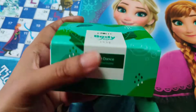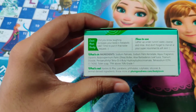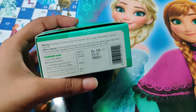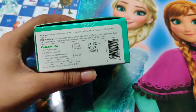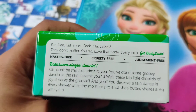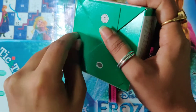This is the Plum bathing soap in the fragrance 'Dance'. These are the ingredients mentioned here — it is enriched with shea butter. It retails for 180 rupees and you get 24 months to use it. This soap is cruelty free and nasties free, so everyone can use this. The packaging is very basic.